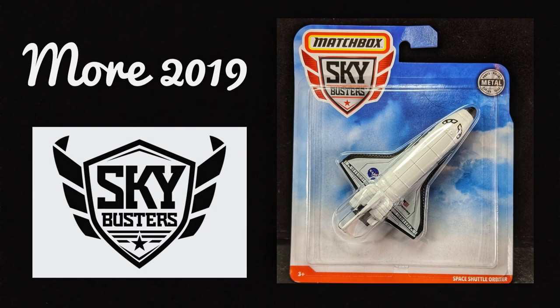Hey everyone, this is Pete with Looking Diecast. Welcome back to our second Skybusters episode. There are quite a few of you who watched the first one and I really appreciate it. So I thought I'd do a second video of 2019 Skybusters. This time I've added some cool photos that I hope you'll like. The pilot has turned on the seatbelt light and we'll be taking off in a few seconds. Put your tray tables up and let's get ready to fly.